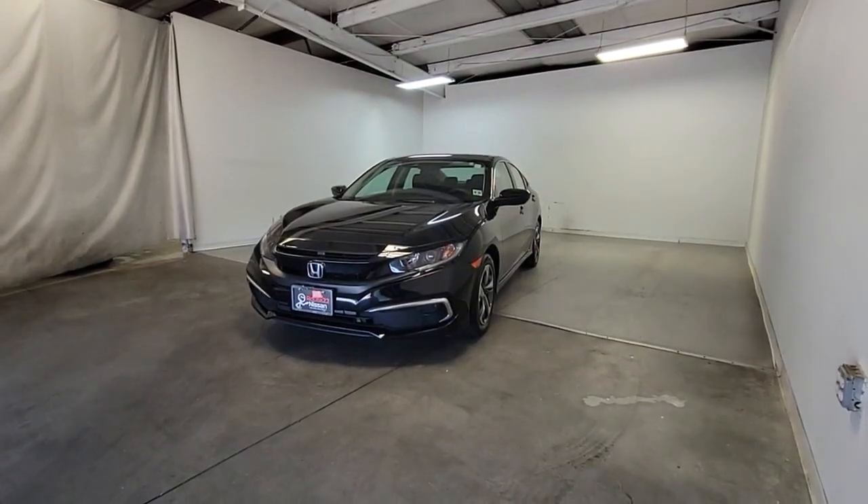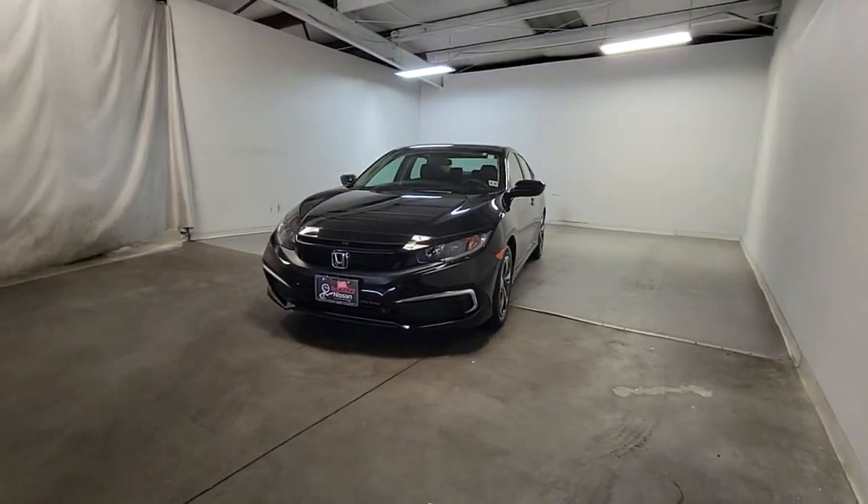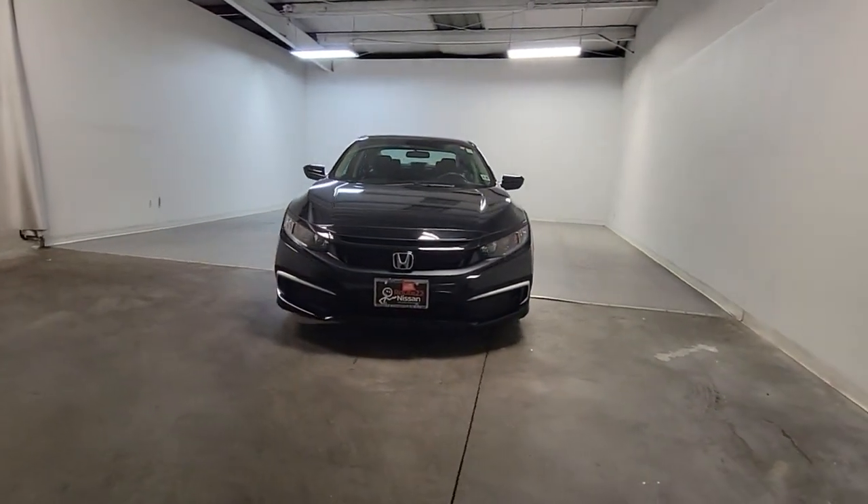You just found the 2020 Honda Civic. With less than 40,000 miles on the odometer, this vehicle stands out from the rest.